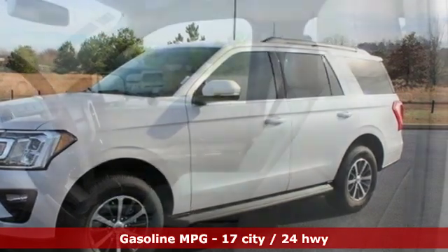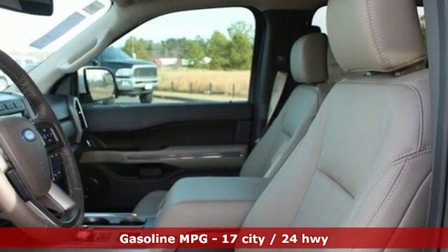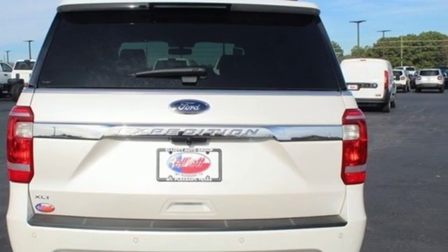Automatic transmission, dual zone climate control, streaming audio, rear parking sensors, leather steering wheel, power heated mirrors.